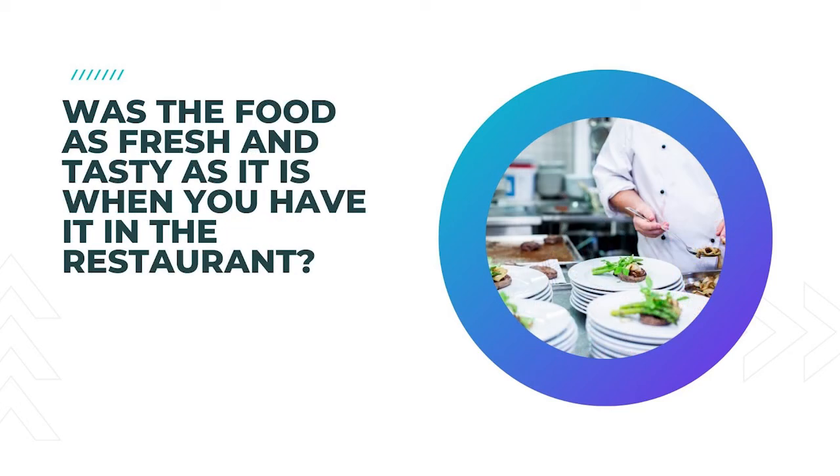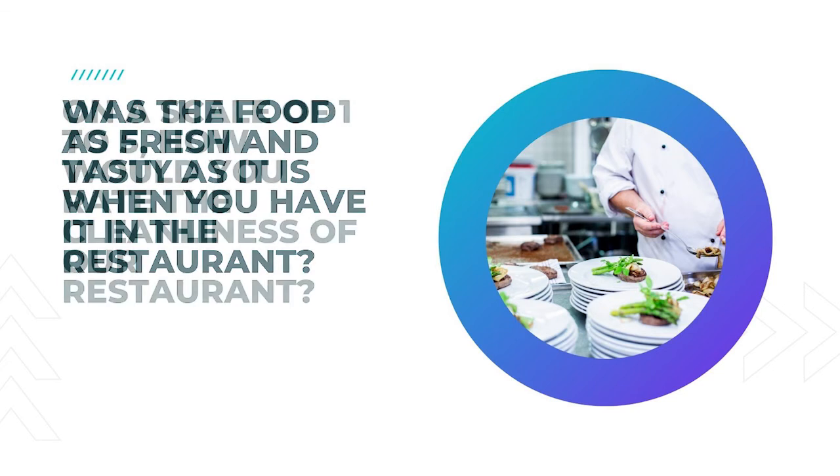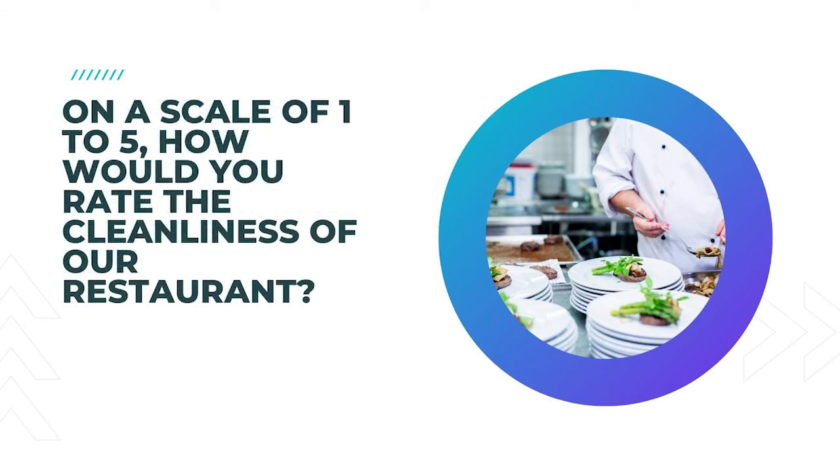27. Was the food as fresh and tasty as it is when you have it in the restaurant? Again, another take-out question, but a significant one to ensure your restaurant has the same standards and your food quality is maintained throughout your business. 28. On a scale of 1 to 5, how would you rate the cleanliness of our restaurant?